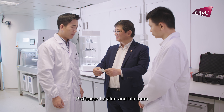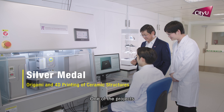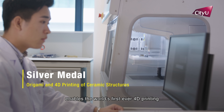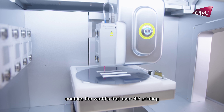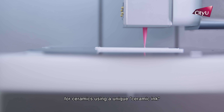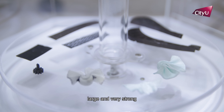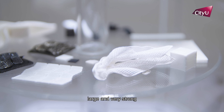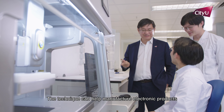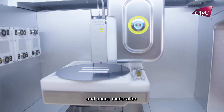Professor Liu Jian and his team won the two silver medals. One of the projects titled Origami and 4D Printing of Ceramic Structures enables the world's first ever 4D printing for ceramics using a unique ceramic ink. The 4D printed ceramics are mechanically robust, large and very strong. The technique can help manufacture electronic products and has excellent potential for aerospace and space exploration.